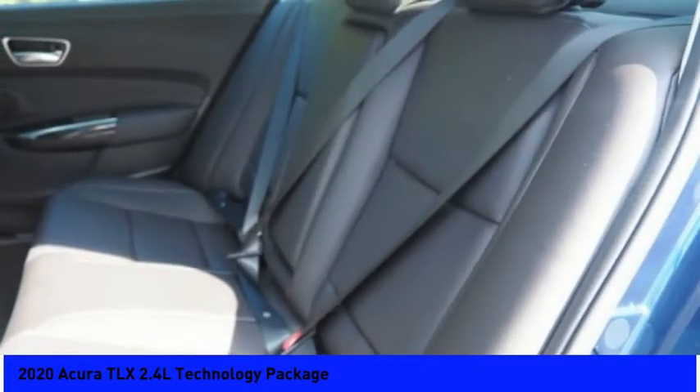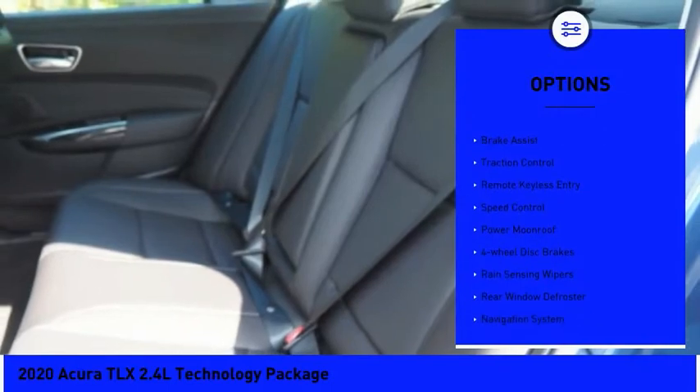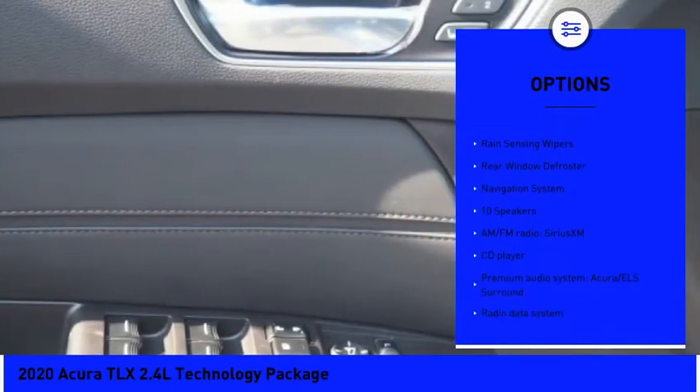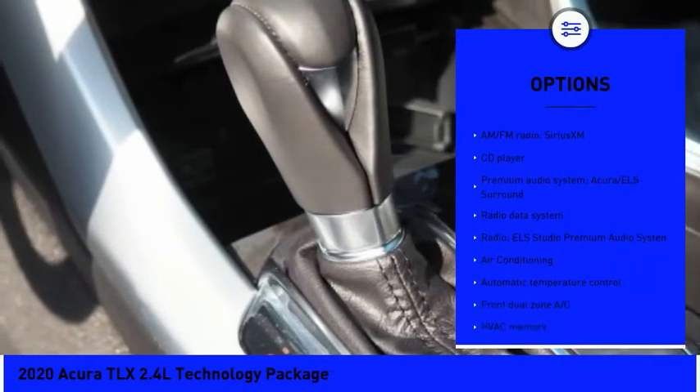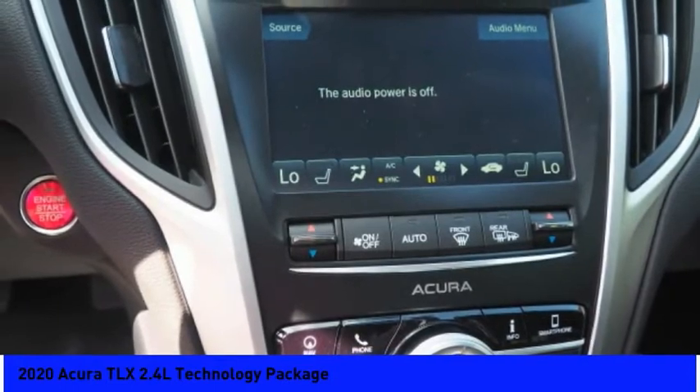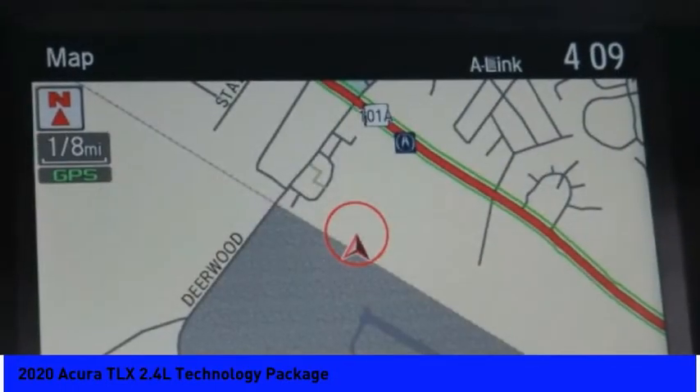Here are some of this vehicle's great options: electronic stability control, brake assist, traction control, remote keyless entry, speed control, power moonroof, four-wheel disc brakes, rain sensing wipers, rear window defroster, and navigation system.